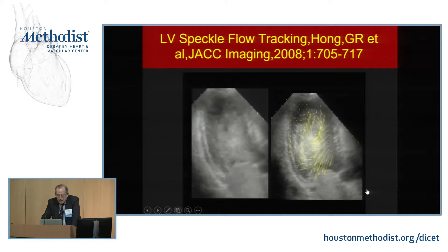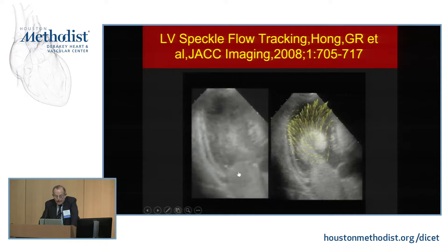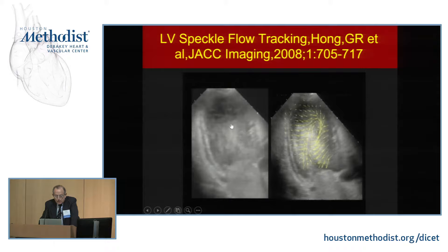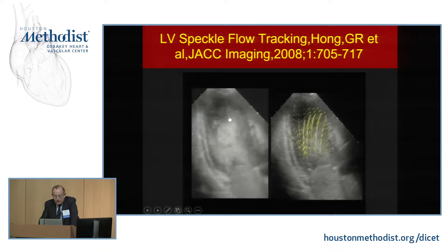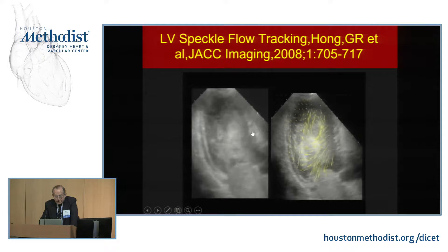Vortex flow is a critical part of normal mitral valve function. As blood enters in diastole heading for the apex, a clockwise vortex forms at the apex. This vortex spins blood 180 degrees and straight up and out of the left ventricle. The vortex also pushes the anterior leaflet toward the posterior leaflet, away from the septum — wedged between the septum and the anterior leaflet.